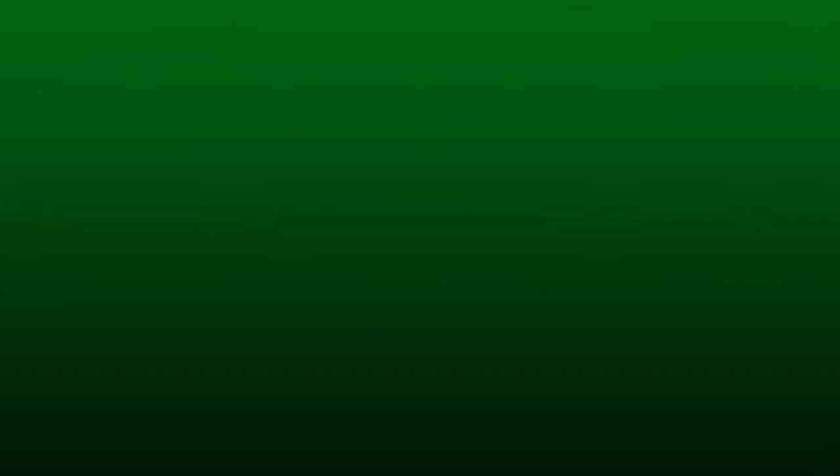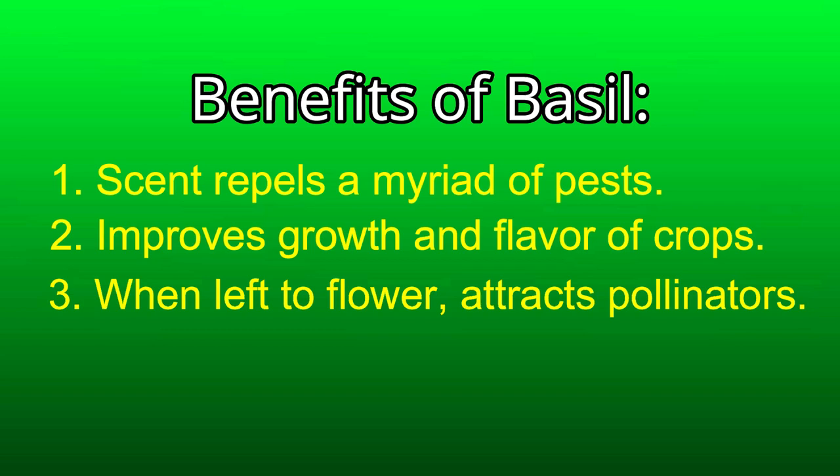Number three: when left to flower at the end of the season, basil attracts pollinators such as bees and butterflies. Number four: chamomile, when planted in the same container with basil, increases the essential oils. So where should you companion plant basil?